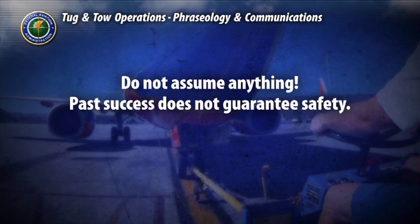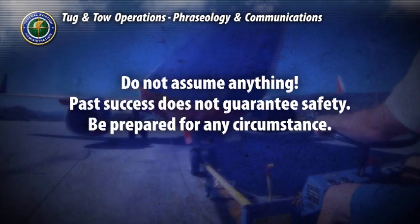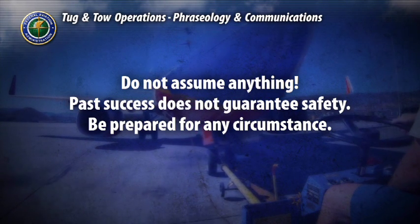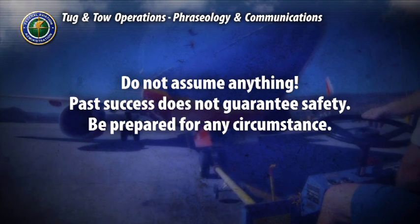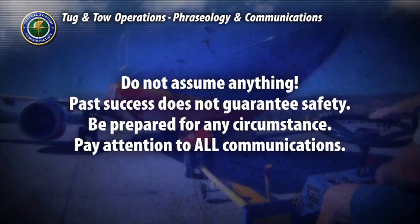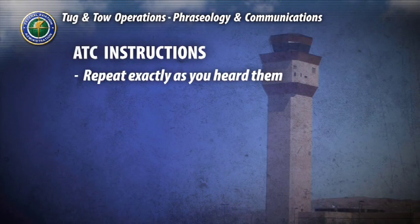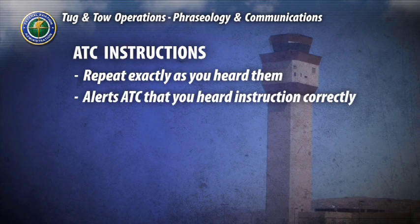In other words, just because you performed a certain function many times before without incident, a pushback from a gate or pulling an aircraft from a certain hangar, for example, doesn't mean that procedure won't change due to some circumstance. Always pay strict attention to your communications every single time. Always repeat air traffic control instructions back to air traffic control exactly as you heard them. This alerts air traffic control that you not only heard the communication, but that you heard it correctly. You can never go wrong by parroting or repeating back what air traffic control says to you.